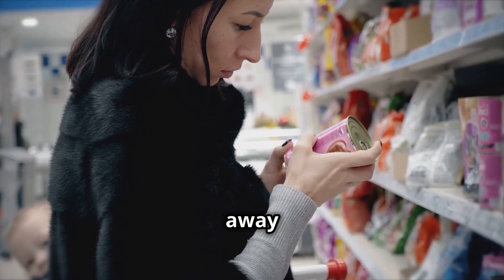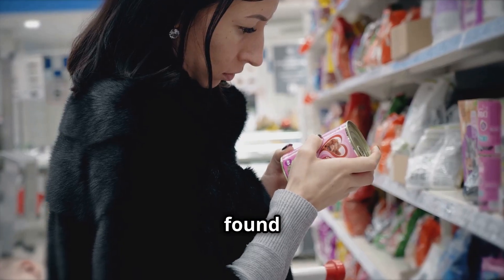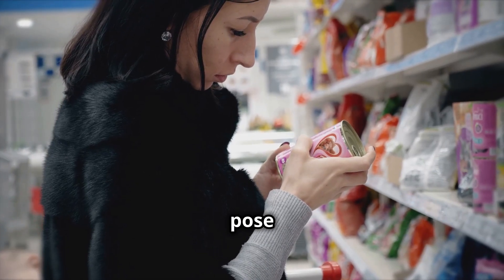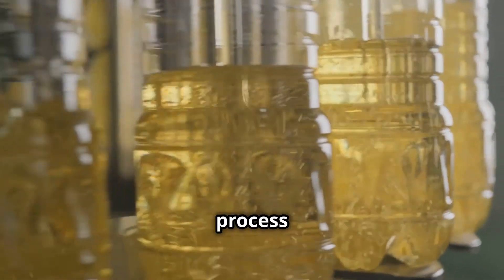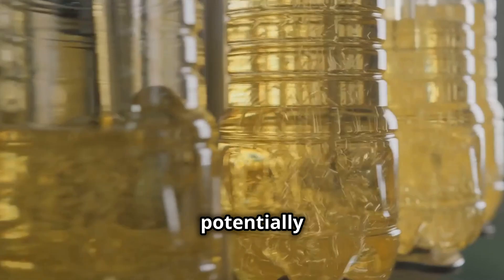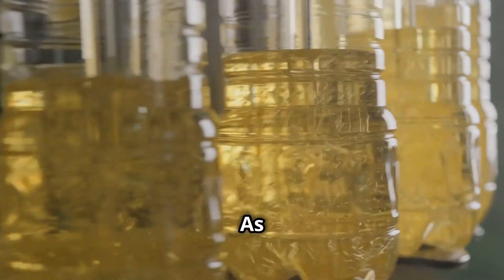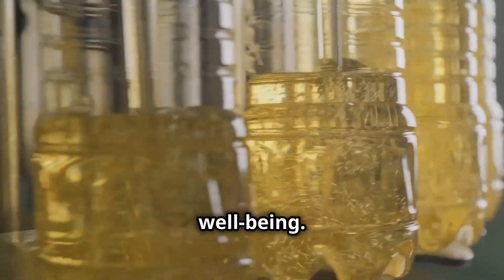While some manufacturers have moved away from using partially hydrogenated oils, fully hydrogenated palm oil, still commonly found in various products, raises concerns as well. Fully hydrogenated oils do not contain trans fats, but they still pose health risks due to their high saturated fat content. Understanding this process sheds light on the transformation of a natural ingredient into something with potentially harmful consequences. As consumers, being informed about these processes helps us make better choices about what we eat and how it affects our well-being.